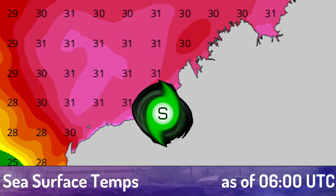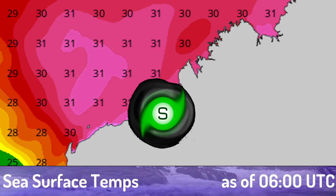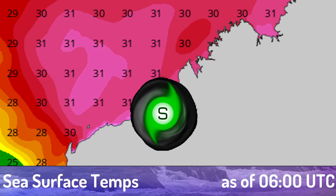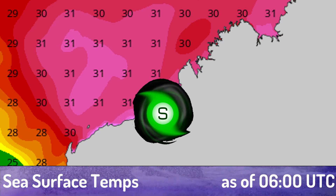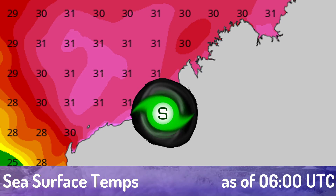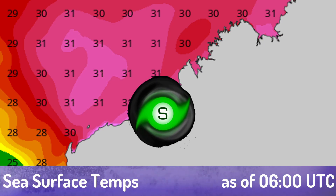Here are the current sea surface temperatures. This really does not matter for the storm right now as it is overland, but you can see it is leaving very warm sea surface temperatures behind it. If a storm has the right conditions and goes over that, it could easily strengthen quickly.